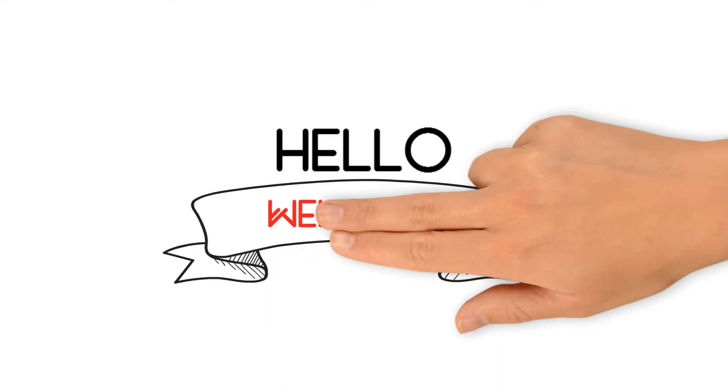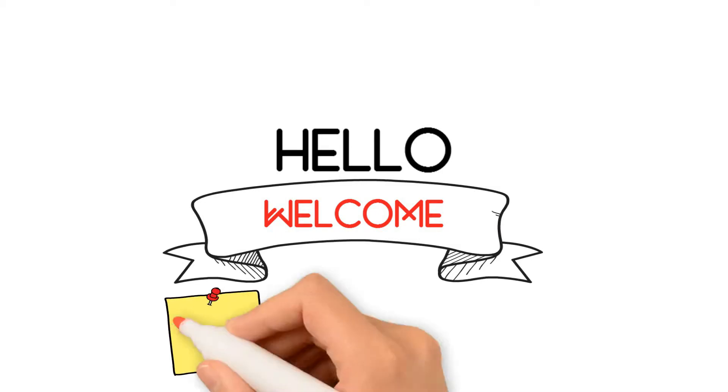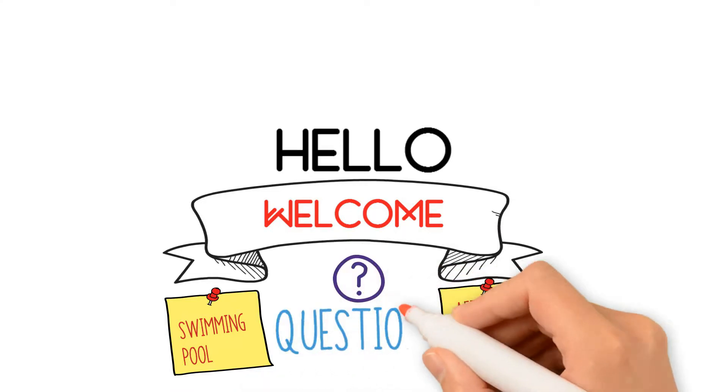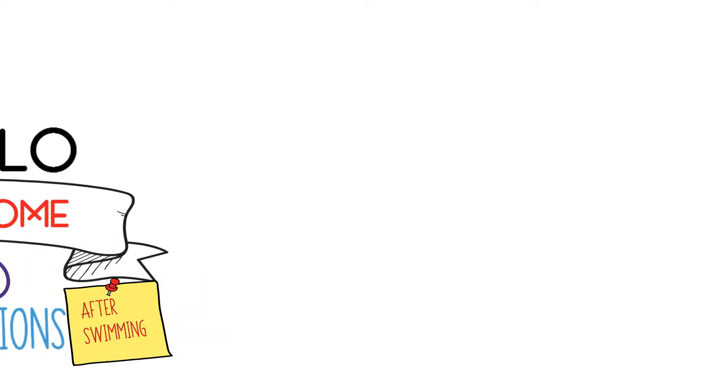Hello. Welcome to my channel. In this video we are going to talk about whether a swimming pool can cause a vaginal yeast infection, and also why you always get a yeast infection after swimming. These are the questions that we are going to answer in this video. Let's start with the first question.